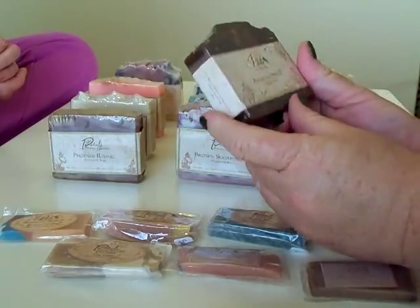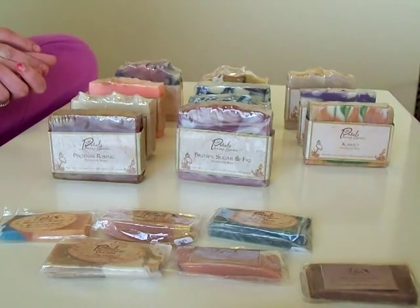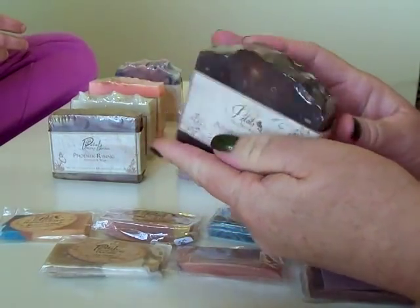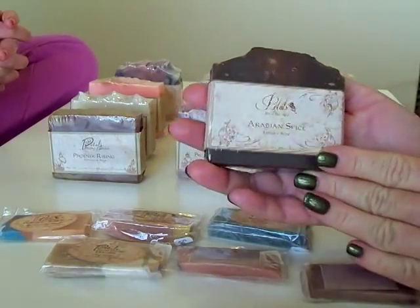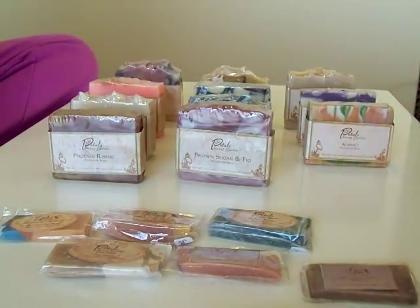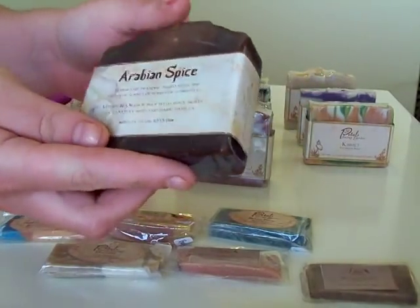This one here is the Arabian Spice and it smells so good — it's really spicy. It's a beautiful brown soap with some swirls of lighter brown through it. It says: 'Arabian Spice — warm and tranquil, filled with the aromatic scents of romantic times past. Mariah and orange pulp with spicy notes of caraway seed and dark vanilla.' It does smell amazing. And look at how pretty her labels are.